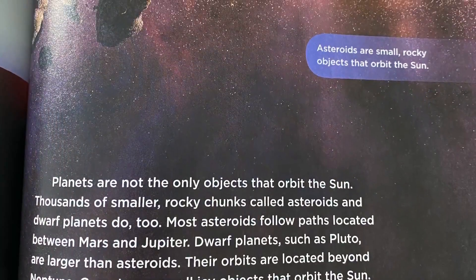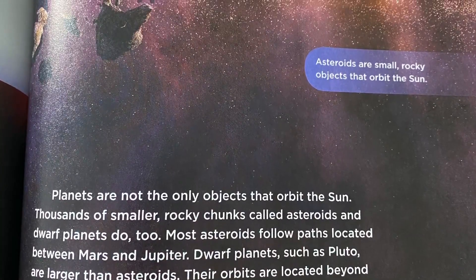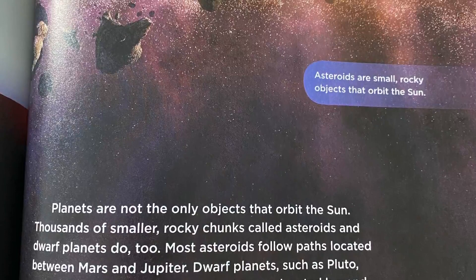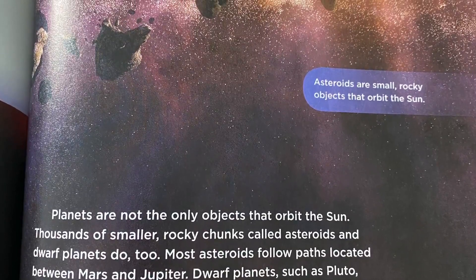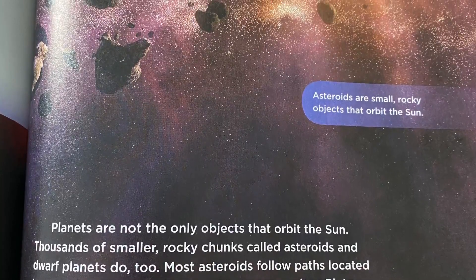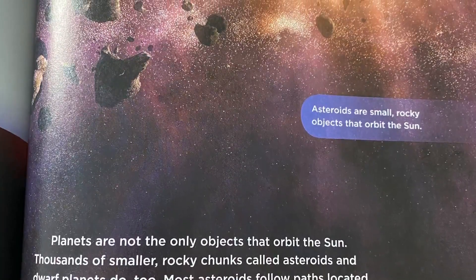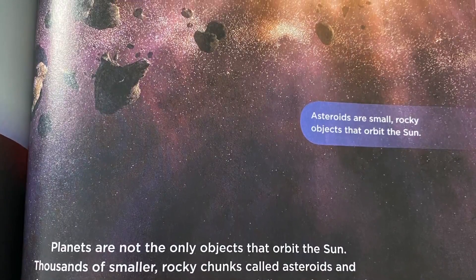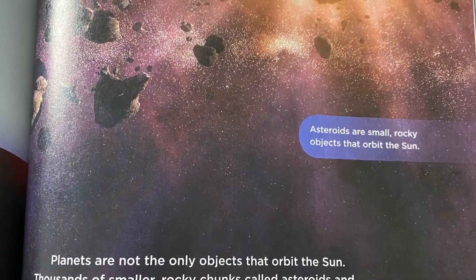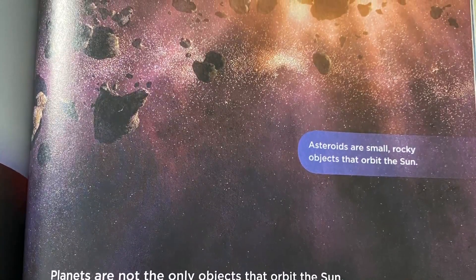In this picture, you will see asteroids, which are small, rocky objects that orbit the sun. Planets are not the only objects that orbit the sun. Thousands of smaller, rocky chunks called asteroids and dwarf planets do too. Most asteroids follow paths located between Mars and Jupiter. Dwarf planets, such as Pluto, are larger than asteroids, and their orbits are located beyond Neptune. Comets are small, icy objects that orbit the sun. Their orbital paths around the sun are long and thin, like a cucumber. Planets, asteroids, dwarf planets, and comets do not fly off into space because the sun's gravity is always tugging on them. Their forward movement is perfectly balanced with the pull of the sun's gravity.